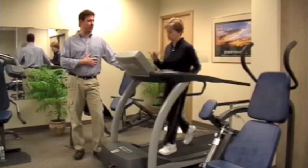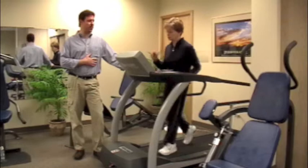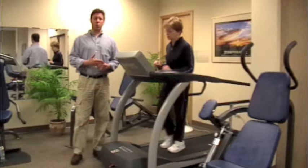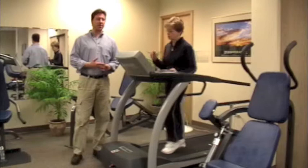If somebody comes in to work with me who has this chronic health condition, I like to have them do both cardiovascular exercise and strengthening exercise, along with some balance activities if they're starting to lose some feeling in their legs due to neuropathy. Today we're going to cover aerobic and cardiovascular exercise and also resistance and strength training exercises, both of which used in combination are really good for blood sugar control.